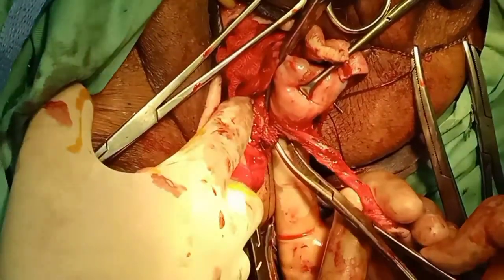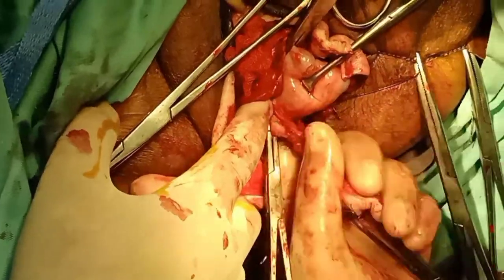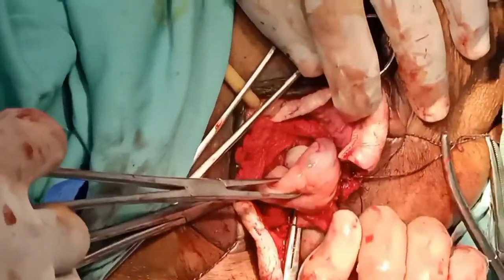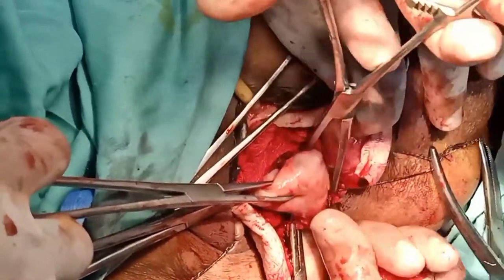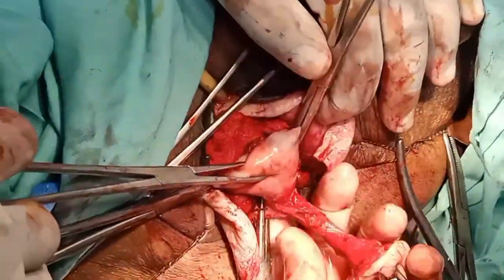You will appreciate each and every step. Now you are seeing that we are clamping, cutting, and ligating the uterine artery on the other side as well. Finally, meanwhile we are performing the procedure.